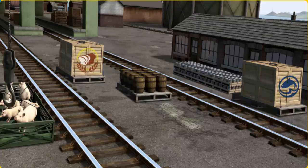Help Cranky find the crates of fish. There you go. Let's lift and load.